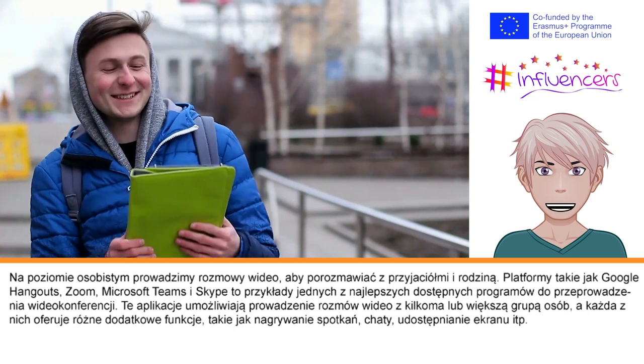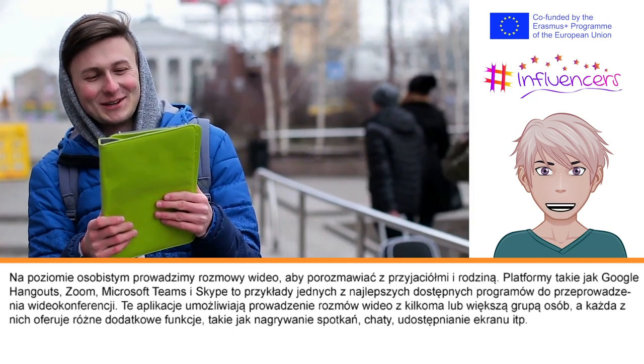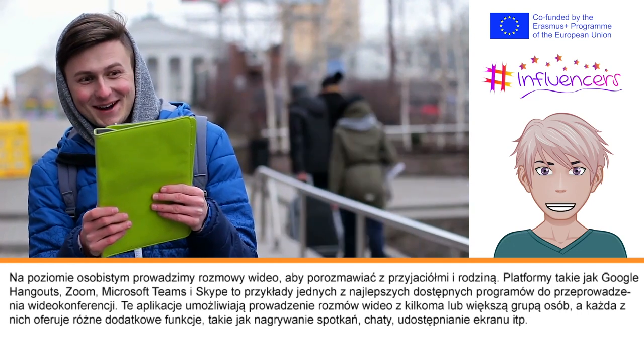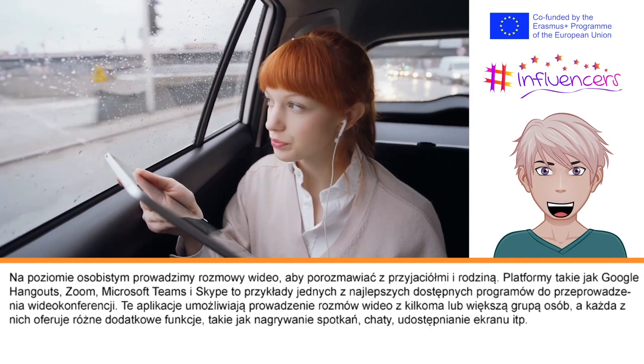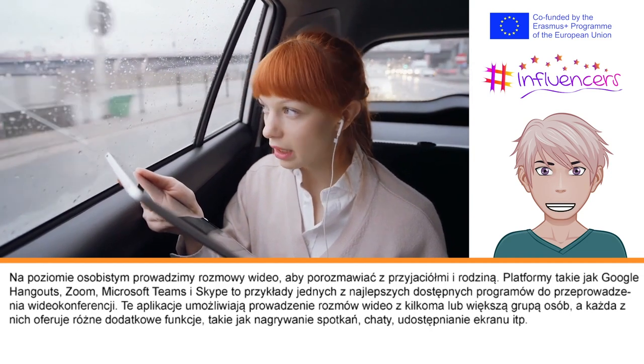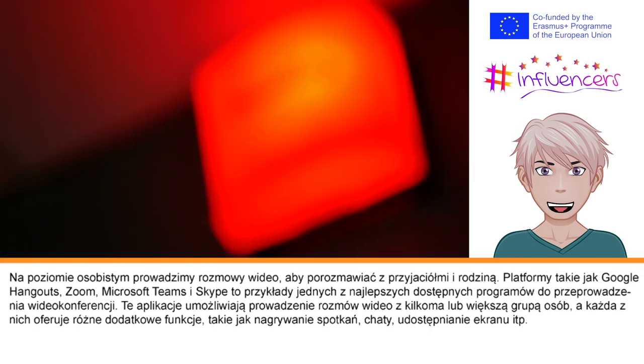Platforms like Google Hangouts, Zoom, Microsoft Teams, and Skype are examples of some of the best video conferencing software available. These apps allow users to video call small or large numbers of people, and each offers different types of additional services such as recording meetings, instant messaging, and screen sharing.